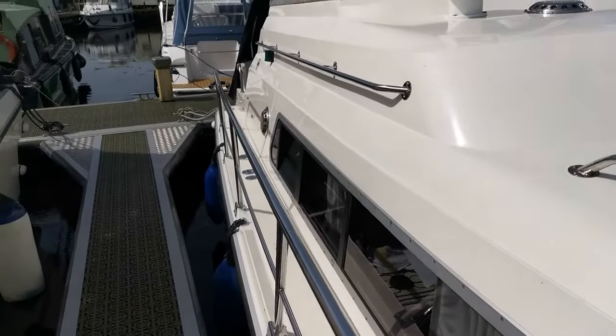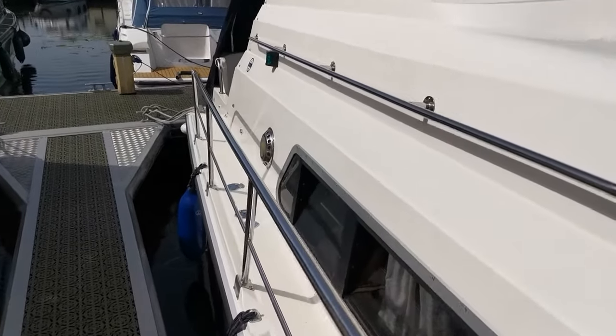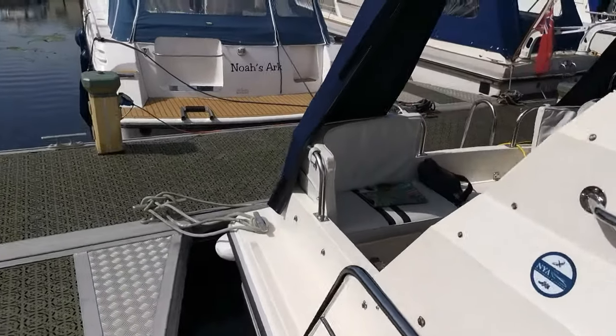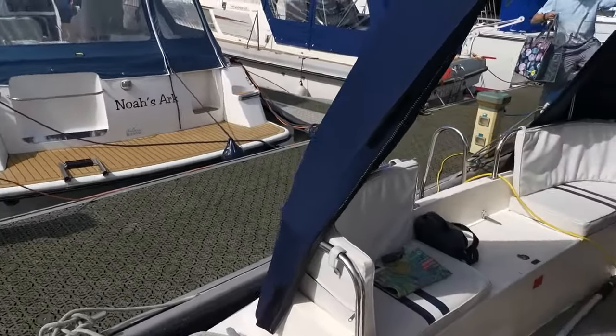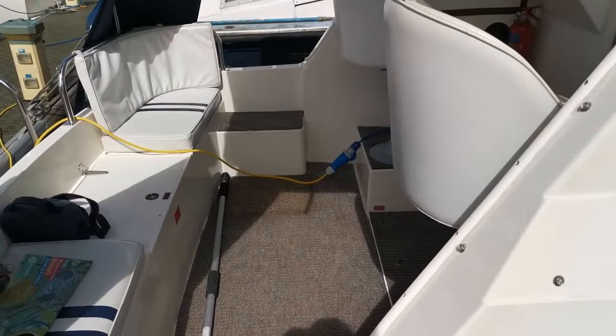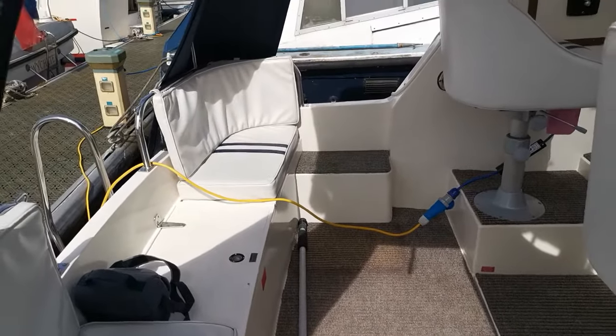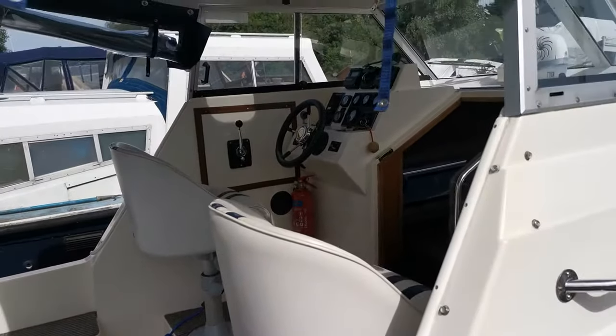Just coming back down the starboard side — we'll have a quick look inside the cockpit. I am going to do an internal video for you as well, but this will just give you an idea. Steps either side into the cockpit, grab rails all around, and two helm seats.